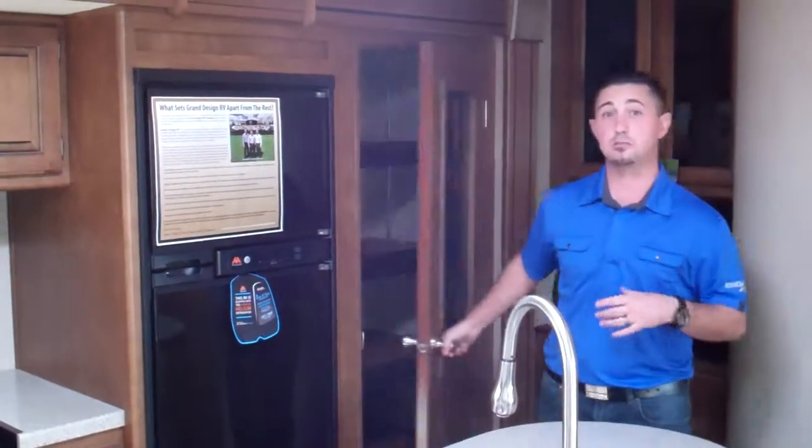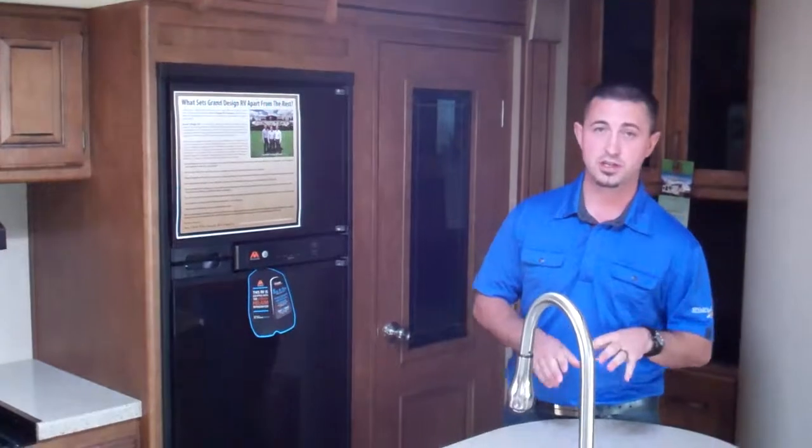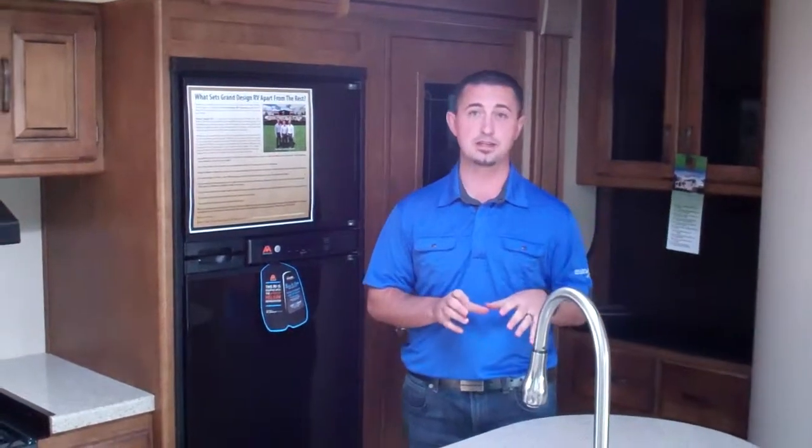These are just some of the most amazing features about the 2015 Reflection 308BHTS by Grand Designs RV. I invite you to come down to Spratt's RV in Reno, Nevada, your authorized lifetime warranty dealership in northern Nevada. I'll see you then.